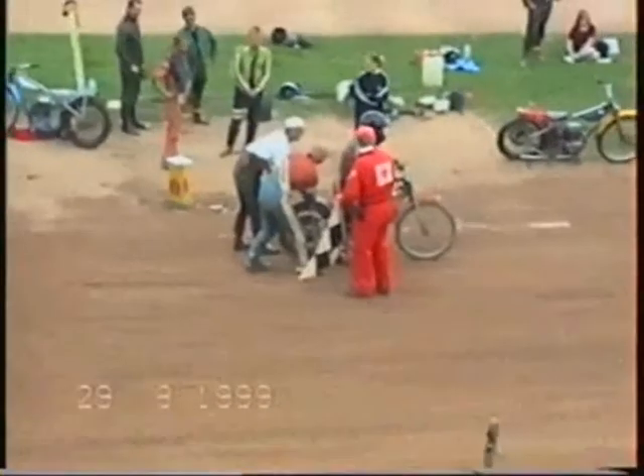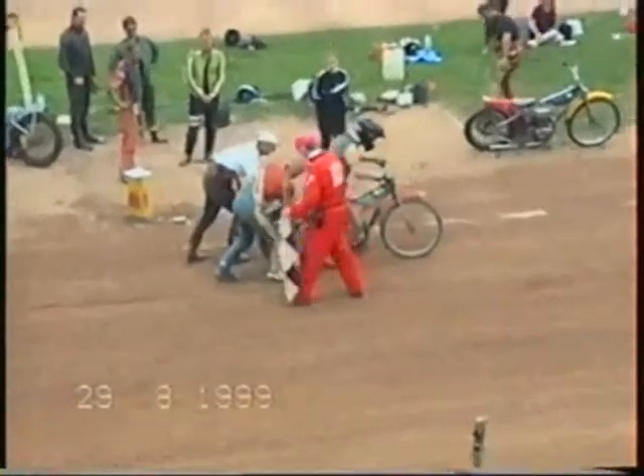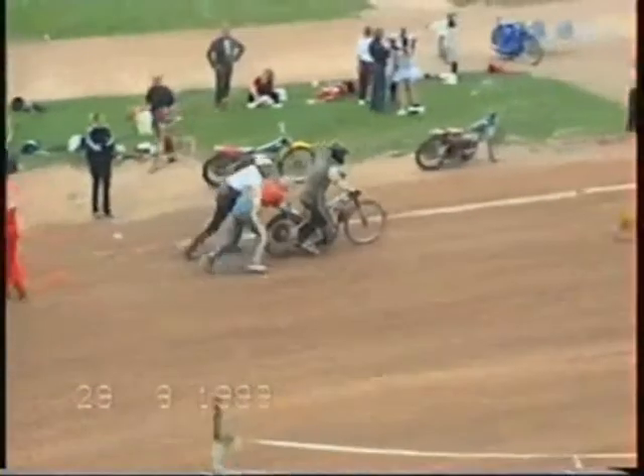Ian is sort of a motocross rider, enduro — it's all bikes for him, but he's never done it on these bikes.